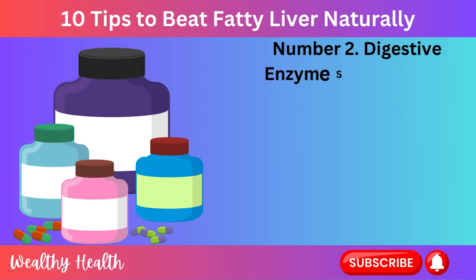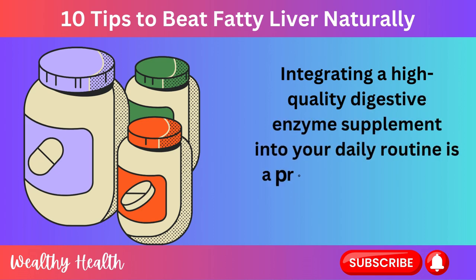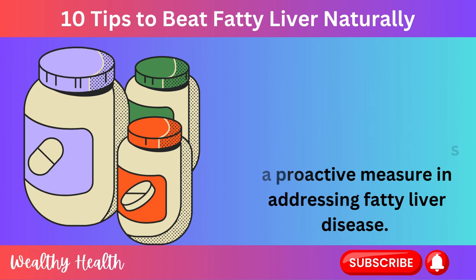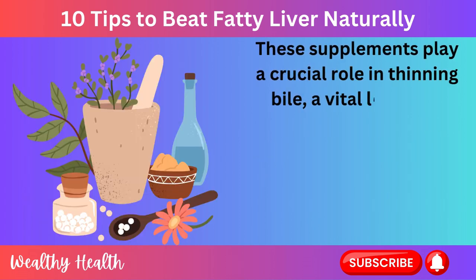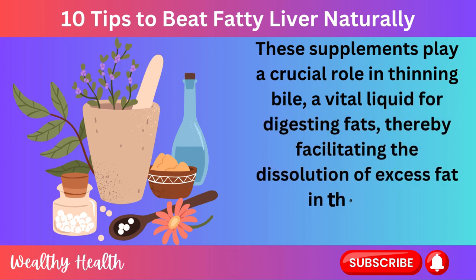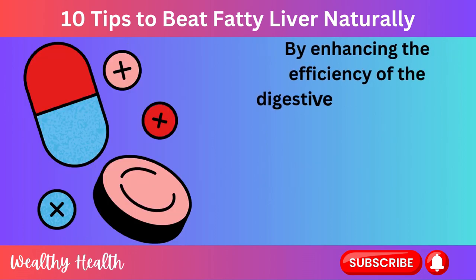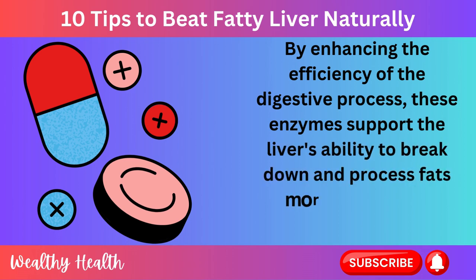Number 2: Digestive Enzyme Supplements. Integrating a high-quality digestive enzyme supplement into your daily routine is a proactive measure in addressing fatty liver disease. These supplements play a crucial role in thinning bile, a vital liquid for digesting fats, thereby facilitating the dissolution of excess fat in the liver. By enhancing the efficiency of the digestive process, these enzymes support the liver's ability to break down and process fats more effectively.